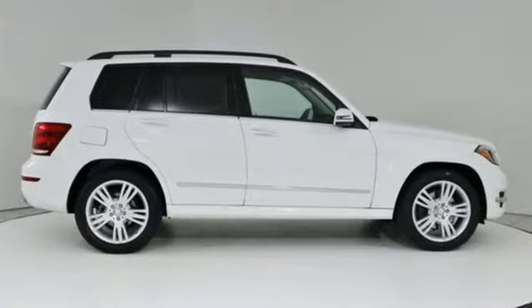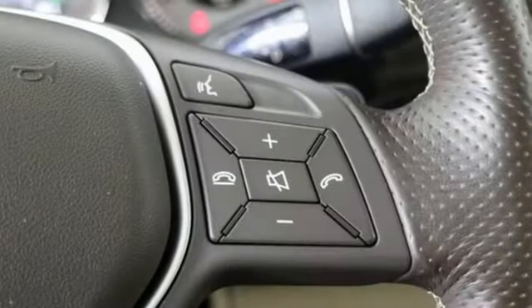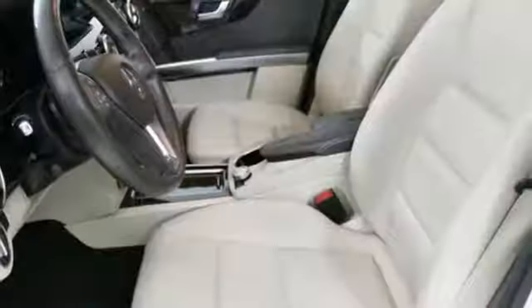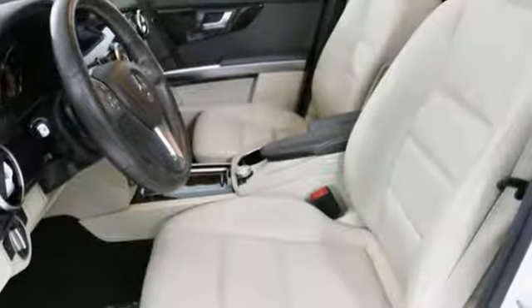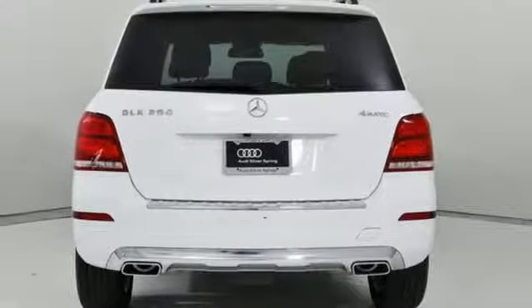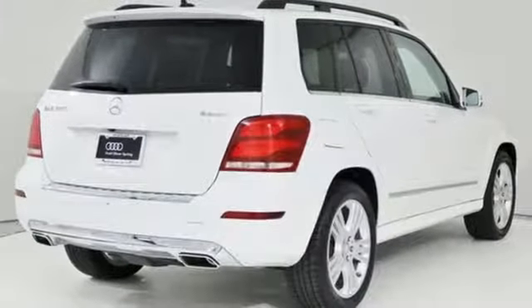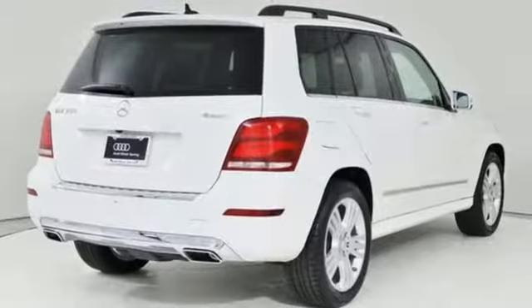Automatic transmission, gas pressurized shocks, auxiliary audio input, power heated mirrors, thermatic dual zone climate control, auto tilt-away steering column, command AM-FM satellite prep radio, Bluetooth, power tilting steering column, and V6 engine.